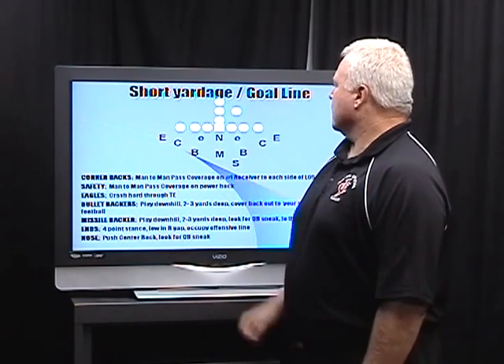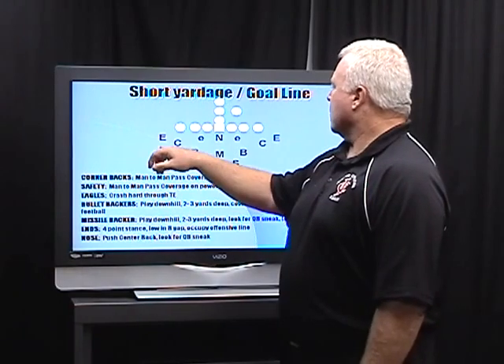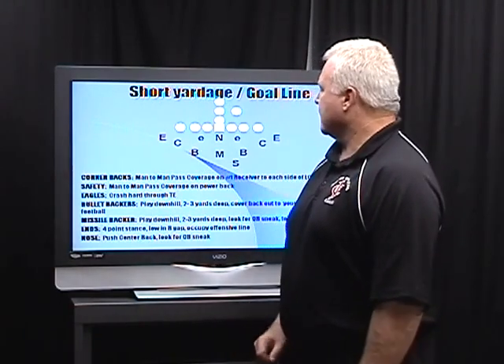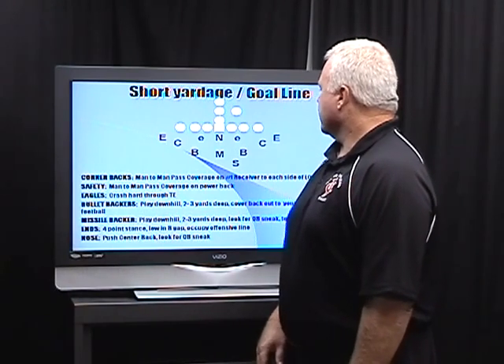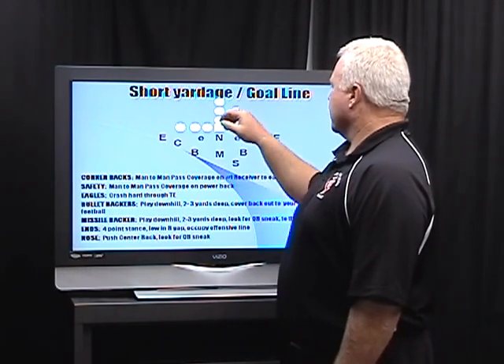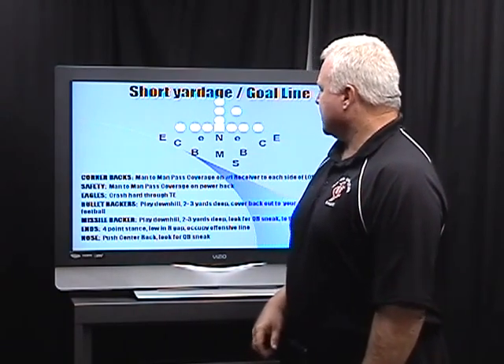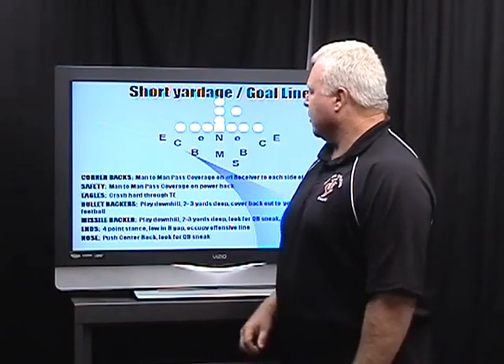Our cornerbacks are going to have the tight ends man or the number one receiver in man coverage. Our eagle linebackers, which are our outside linebackers in this particular defense, are going to be to the outside and they've got run responsibility. Our safety is going to cover the power back. We'll go through each position, what the responsibilities are, and what we need them to do.